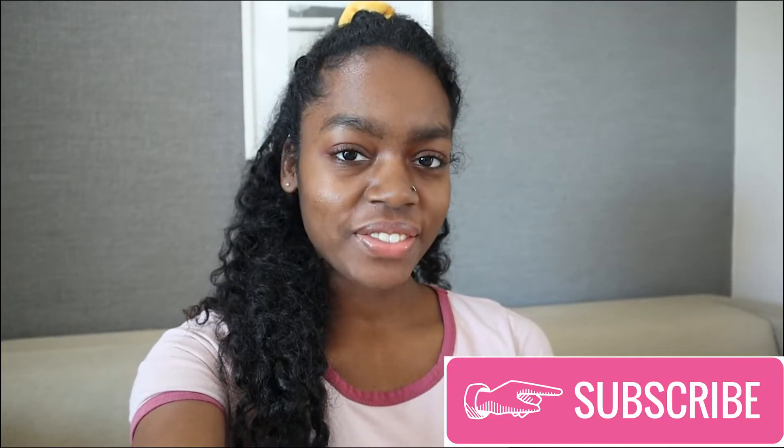Hey everyone, welcome back to my channel! If you're new here, I create travel and lifestyle videos, so if that's something you're interested in, make sure you subscribe after you watch today's video.